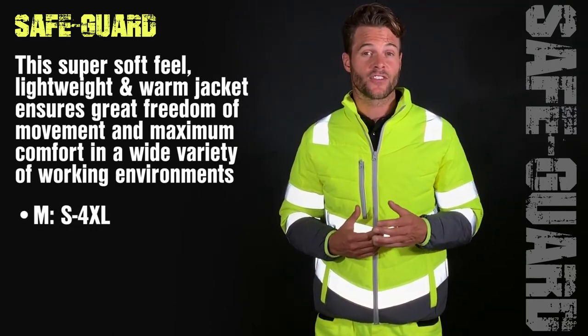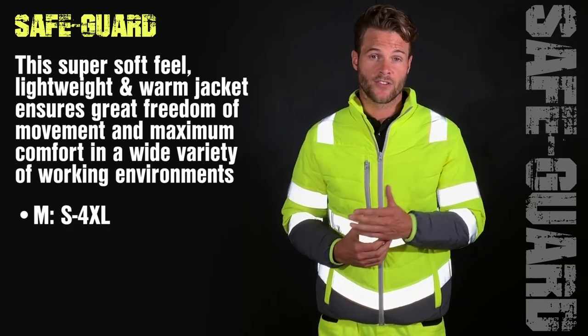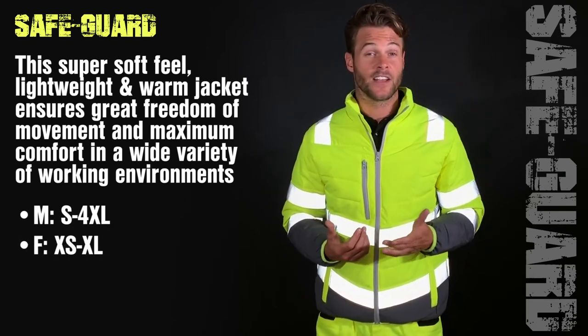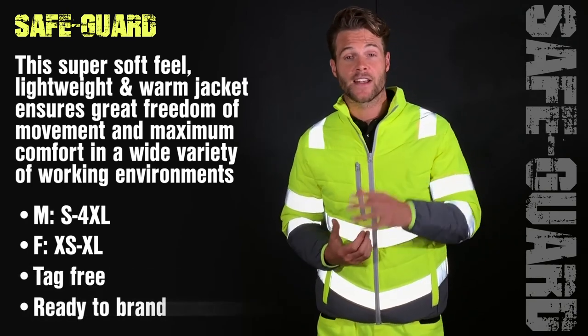It is available in sizes small to four extra large in men's and extra small to large in ladies. It is also tag free and ready to brand.